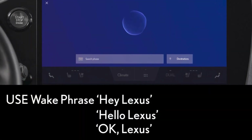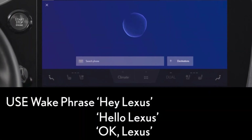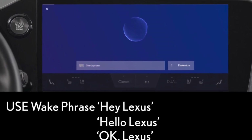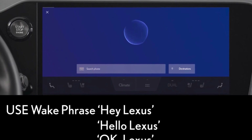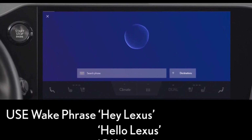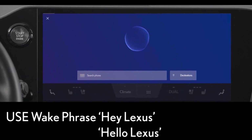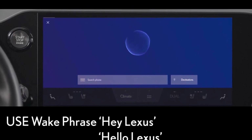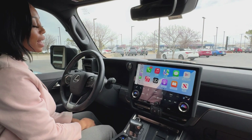And even when you're connected to Apple CarPlay for phone functions, you can still command your Lexus system using the Lexus Intelligent Assistant. Just use one of her wake words like "Hey Lexus," "Hello Lexus," "OK Lexus," or "Hi Lexus" and give your command. For example, you can say "Hey Lexus, set the temperature to 72 degrees." Here's Nina giving you an example of that command: Hey Lexus.